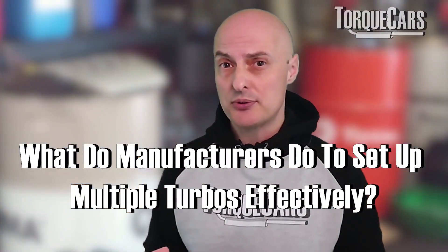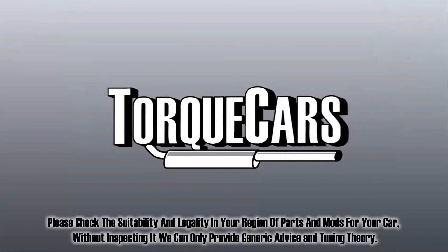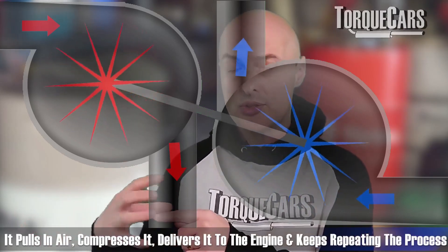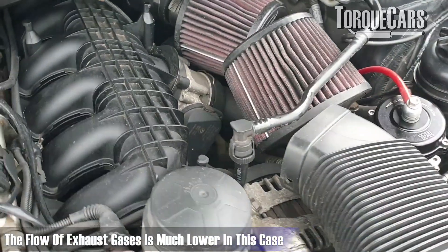Let's talk about the complexities of having multiple turbos and what manufacturers have done to set them up effectively. The turbocharger works by taking exhaust gases as they flow — that pushes on a turbine or impeller, rotating a shaft connected to the intake on the turbo, which pulls and compresses air into the engine.